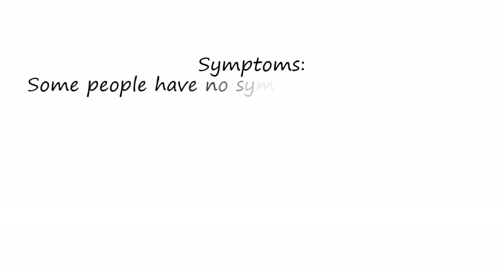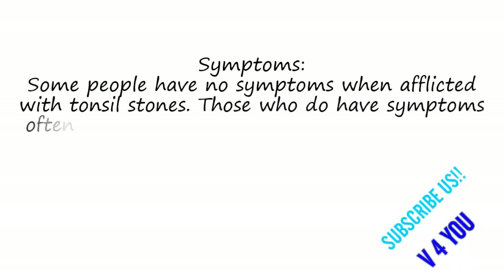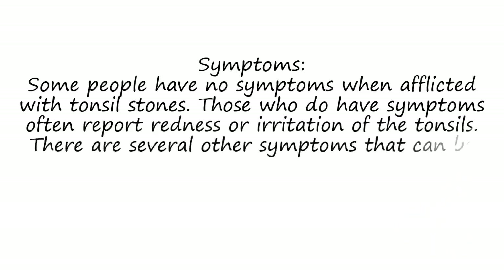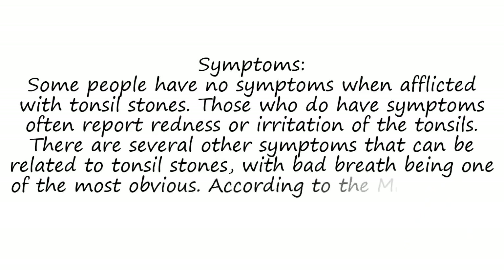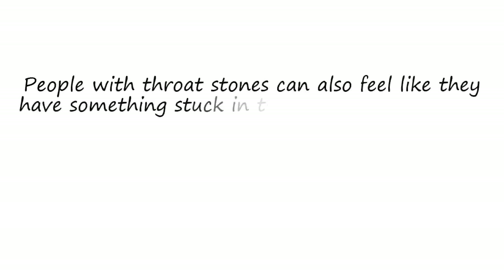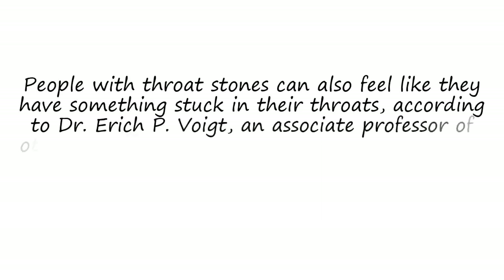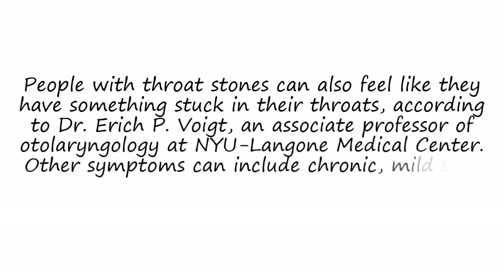Some people have no symptoms when afflicted with tonsil stones. Those who do have symptoms often report redness or irritation of the tonsils. Bad breath is one of the most obvious symptoms — according to the Mayo Clinic, bacteria grow on the stones and produce a foul odor. People with tonsil stones can also feel like they have something stuck in their throats, according to Dr. Eric P. Voigt, an associate professor of otolaryngology at NYU Langone Medical Center. Other symptoms can include chronic mild sore throat and recurring tonsillitis.